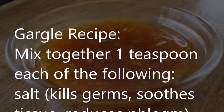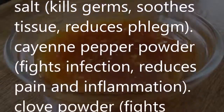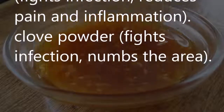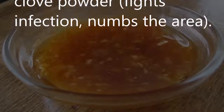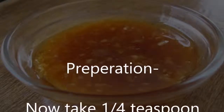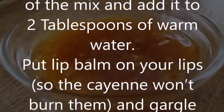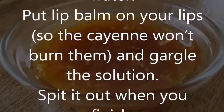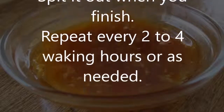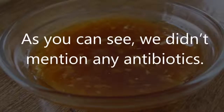Gargle recipe: mix together 1 teaspoon each of the following — salt, which kills germs, soothes tissue, and reduces phlegm; cayenne pepper powder, which fights infection and reduces pain and inflammation; and clove powder, which fights infection and numbs the area. Take 1/4 teaspoon of the mix, add it to 2 tablespoons of warm water, put lip balm on your lips so the cayenne won't burn them, and gargle the solution. Spit it out when finished. Repeat every 2 to 4 waking hours or as needed.